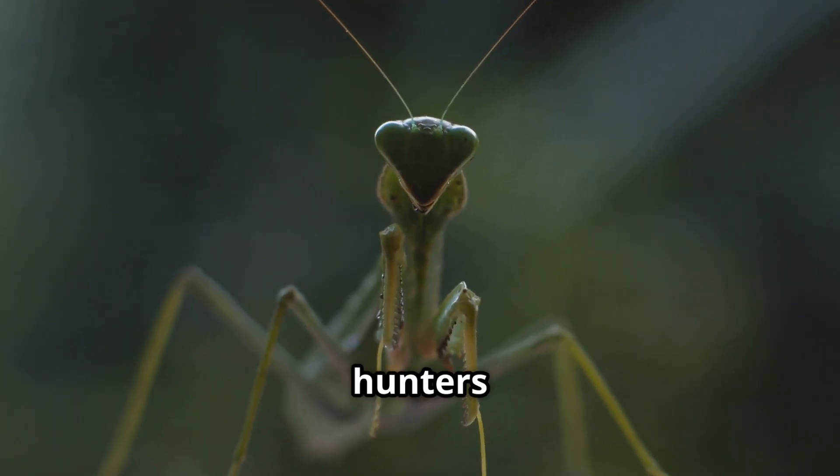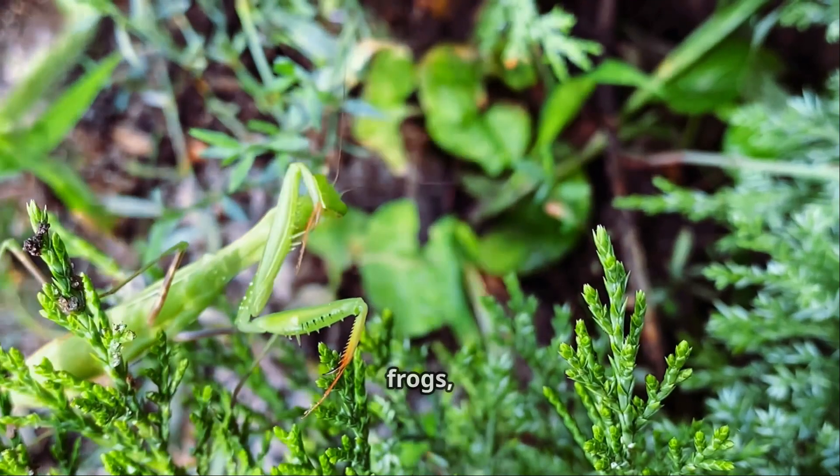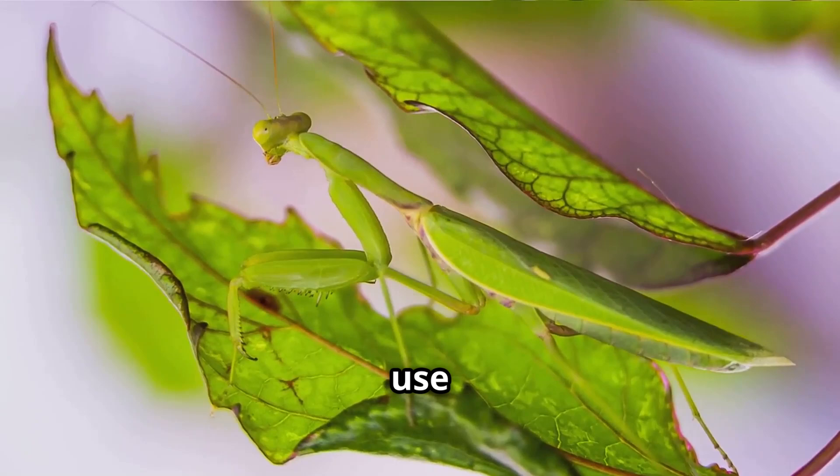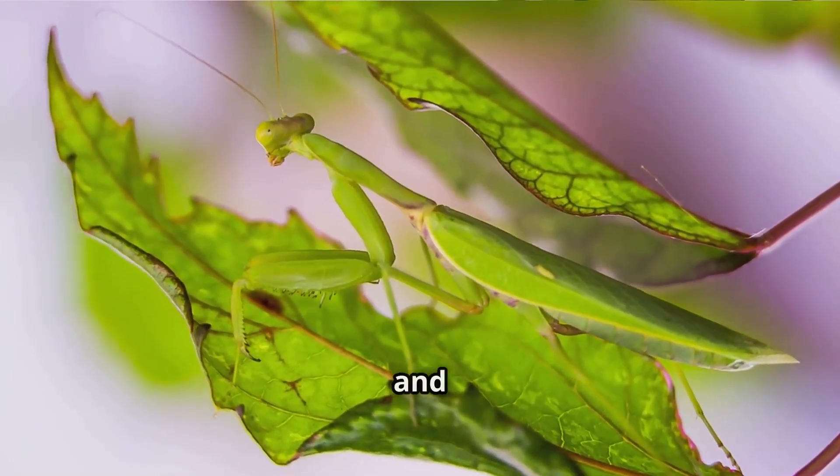But even these fierce hunters have enemies. Birds, bats, frogs, and spiders all see the praying mantis as a tasty snack. That's why they use their camouflage skills to hide and stay safe.